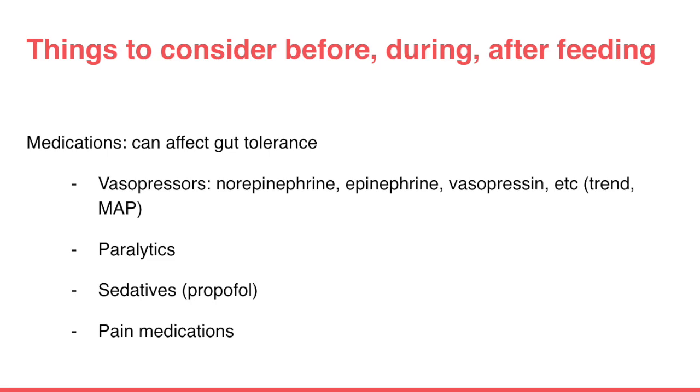Another key player in decision-making is medications. Many medications can affect gut tolerance or hemodynamic stability. When patients are started on vasopressors like norepinephrine, epinephrine, or vasopressin, the team is trying to achieve stability. If vasopressors are significantly uptrending or mean arterial pressure is not stable, feeding may need to be held or decreased to trickle feeds. Paralytics are provided during the cooling process to stop shivering and can affect gut tolerance. Sedatives, propofol, and pain medications can also affect gut motility — patients can often be constipated on high-dose pain medications.